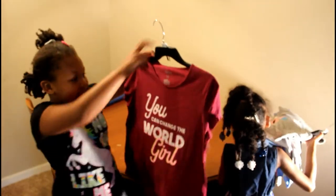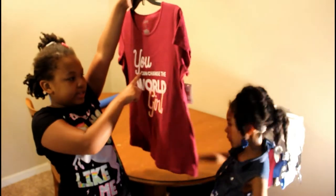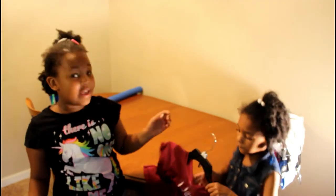And the last thing we got from JCPenney's is this little purple shirt. It says 'You Can Change The World, Girl. Show It.'